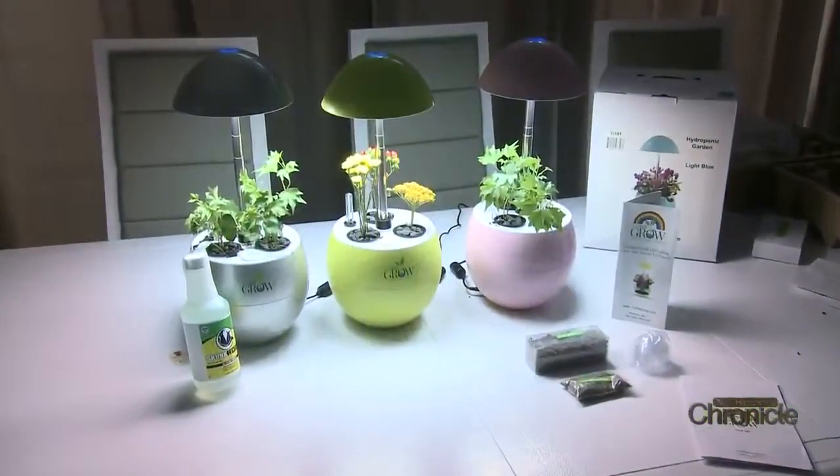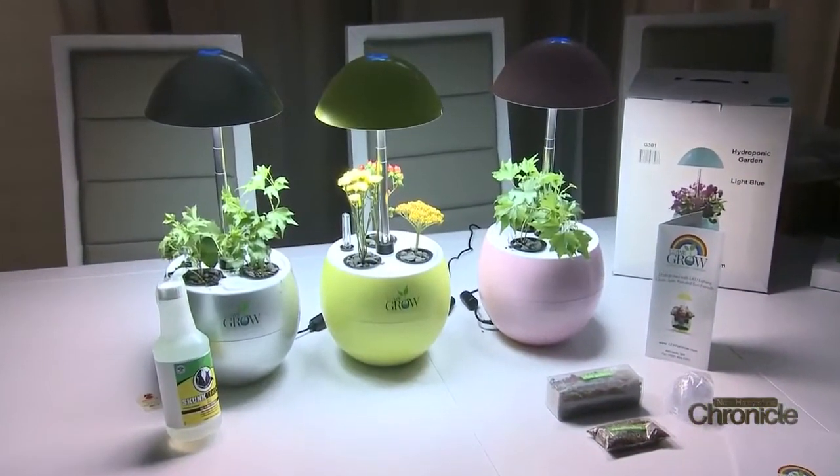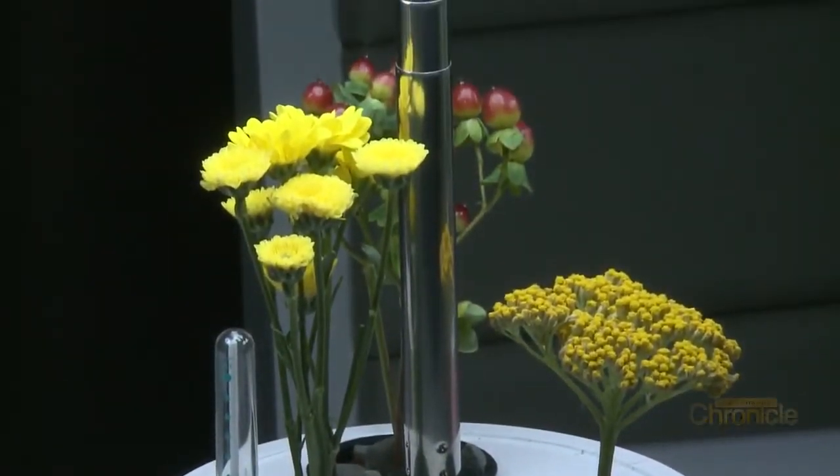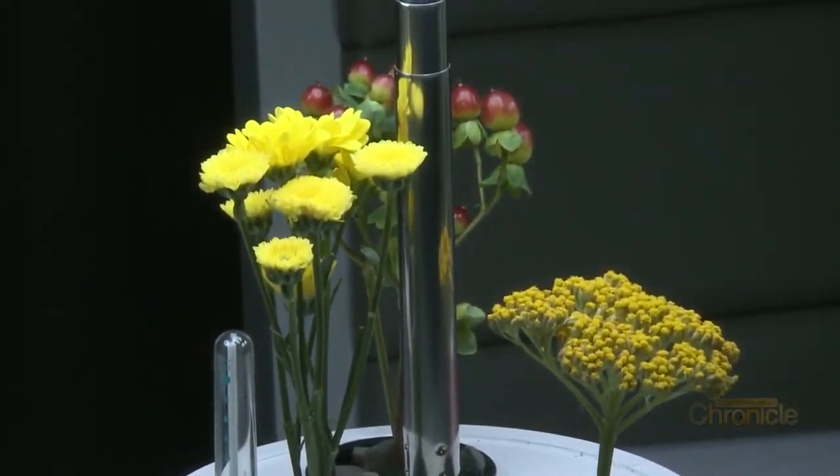Plant the seed, give it water, come back four or five weeks later and you've got flowers, herbs, tomatoes, vegetables — whatever you want to grow. The main advantage to hydroponics is it's all organic. It's water-based so there's no soil involved, no chemicals involved, and it's five times faster than soil.